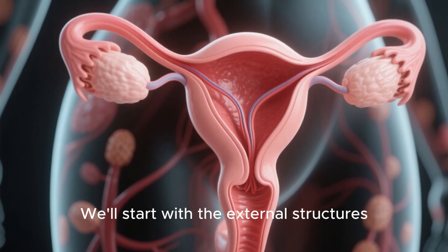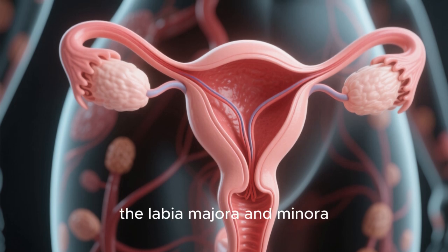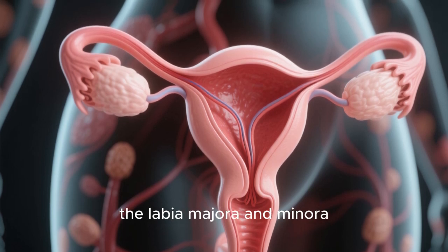We'll start with the external structures, including the mons pubis, the labia majora and minora, and the clitoris.